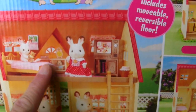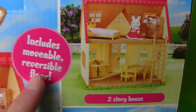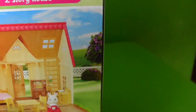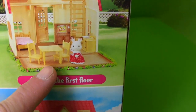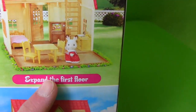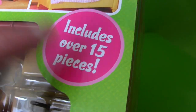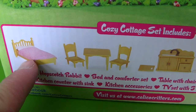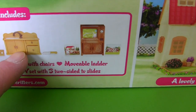Look at her house. Her house is a two-story house and it includes a removable reversible floor. So you can make her have two stories, or take the floor out and just one story where you can put her kitchen set and everything. The cozy cottage starter home includes over 15 pieces — that's a lot of pieces. It comes with a bed, dinner table, dinner chairs, a kitchen sink, and even a TV.